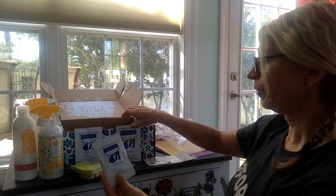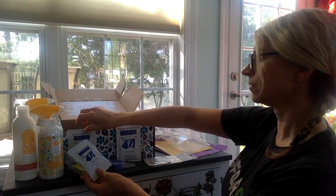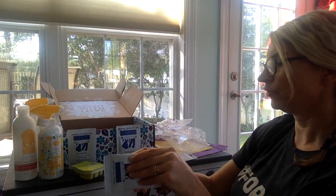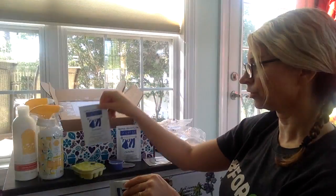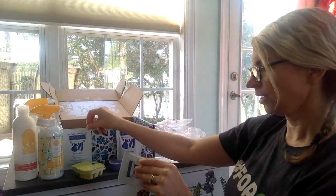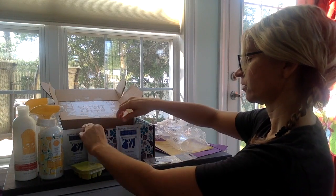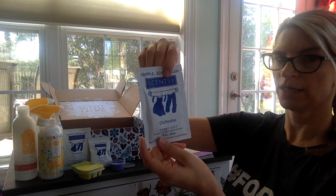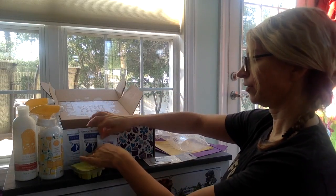So you would put this in for one load — this is good for one medium load. Then a pack of Washer Whiffs: you'd put this in the drum of your washer, and put the detergent wherever you put your laundry detergent. It's safe for HE. And then you would put this Scent Soft in wherever you put your fabric softener. That's how that little set works.